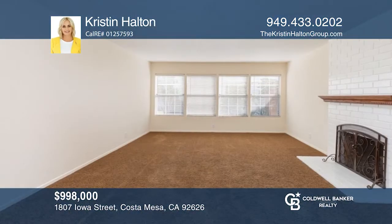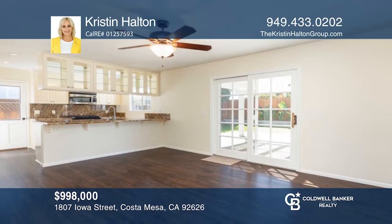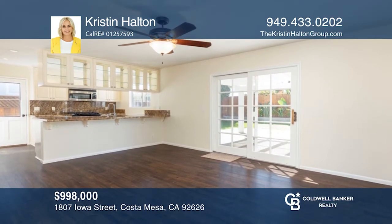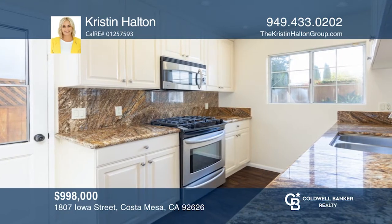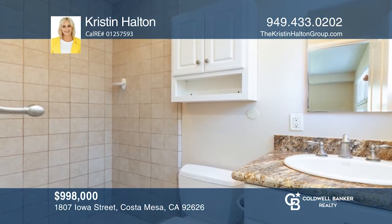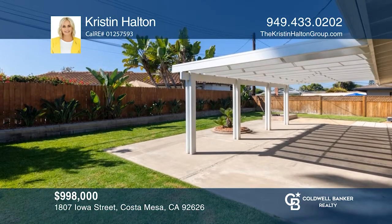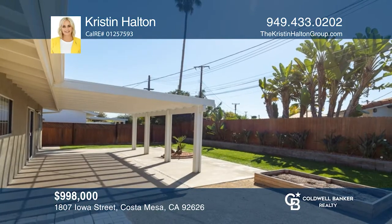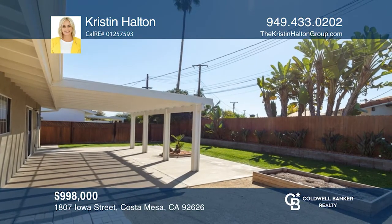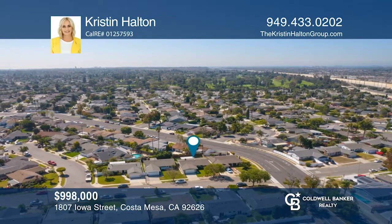Located in Costa Mesa's lovely State Streets neighborhood, this immaculate four-bedroom, two-bath, move-in-ready home has it all. An oversized living room with a brick fireplace invites entertaining. The gourmet kitchen adjacent to the dining room is equipped with stainless steel appliances, granite countertops, and ample storage. Journey outside and relax on the large backyard with a covered patio and enjoy the California weather. Make yourself at home by scheduling a tour with Kristen Halton.